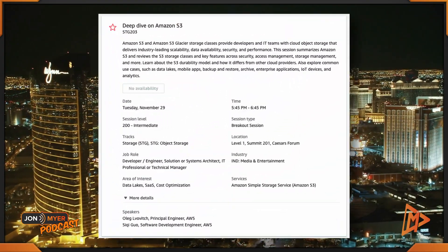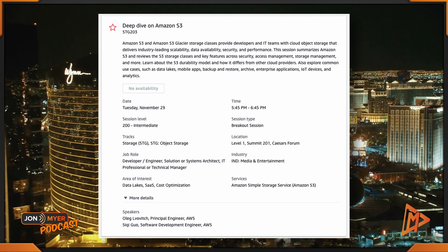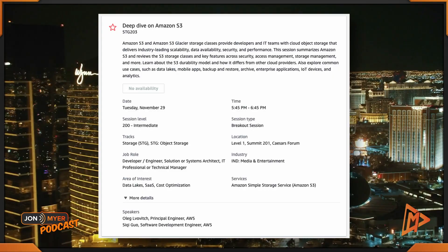The last session I'm recommending around cost optimization for Tuesday is still at the Caesars Forum. It's a deep dive on Amazon S3 — STG203, from 5:45 to 6:45. So the first part of these suggestions was around cost optimization focused on sustainability and well-architected.